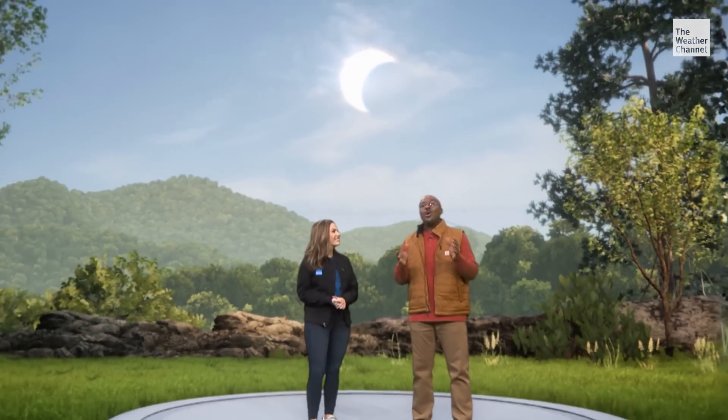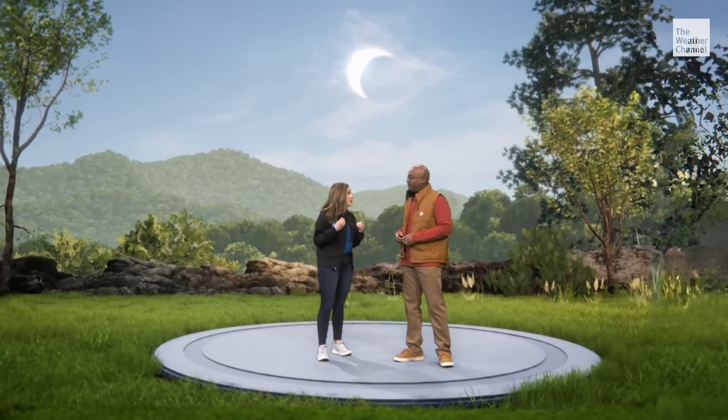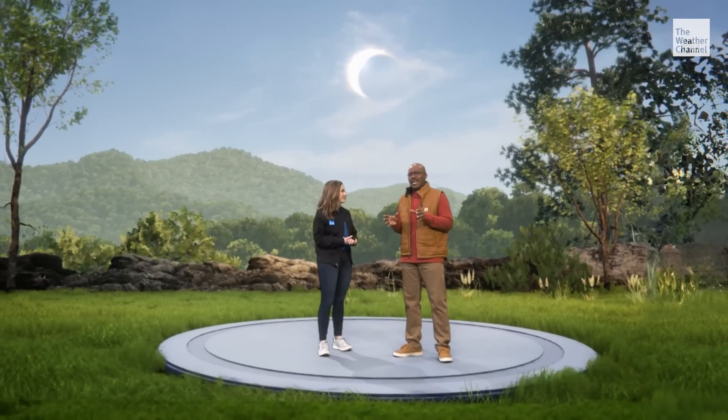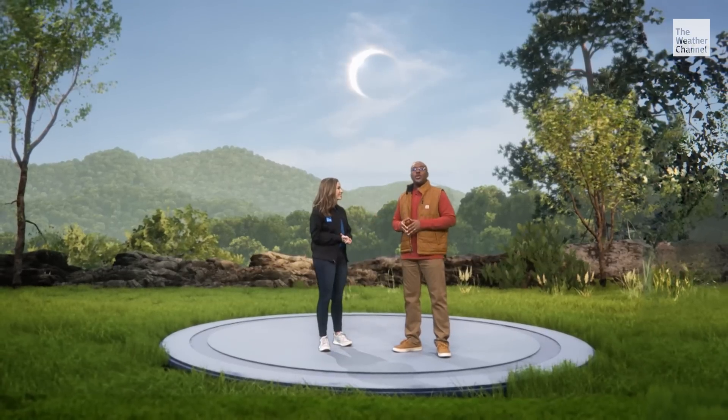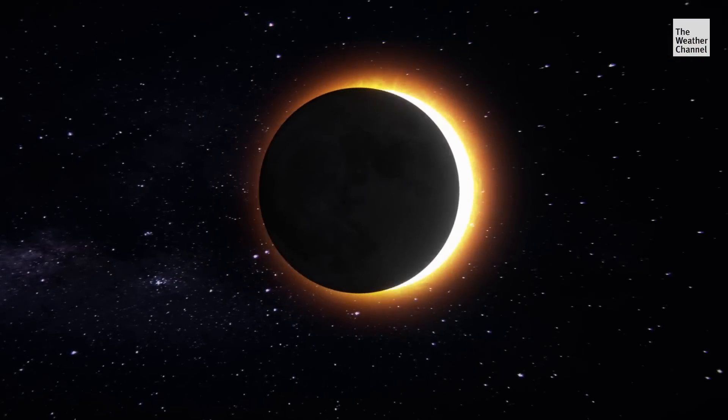Molly, for those that don't know, a total solar eclipse is nothing short of spectacular. It can take your breath away. So what is it exactly? A total solar eclipse occurs when the moon passes between the sun and the earth and completely blocks the sun.